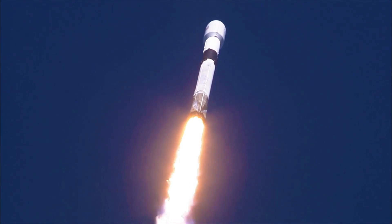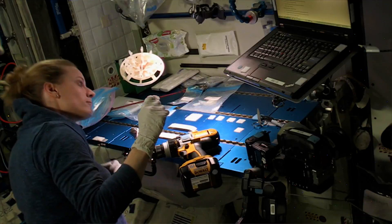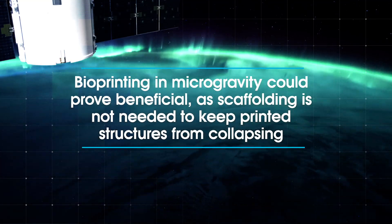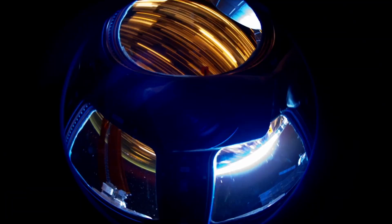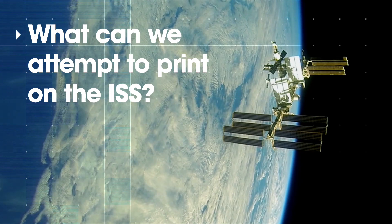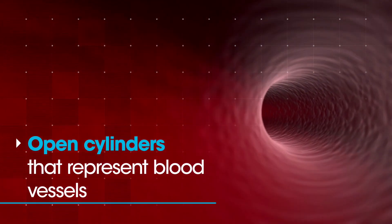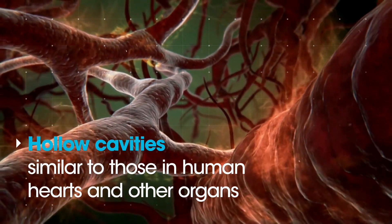TechShot is very excited about having the Biofabrication Facility on orbit because the microgravity environment provides unique opportunities to be able to do bioprinting that cannot be done here on the ground. We're going to be able to print small open cylinders that would represent blood vessels, hollow cavities like you would find in a heart or other organ. It's a whole new paradigm in bioprinting that we're able to try in microgravity.